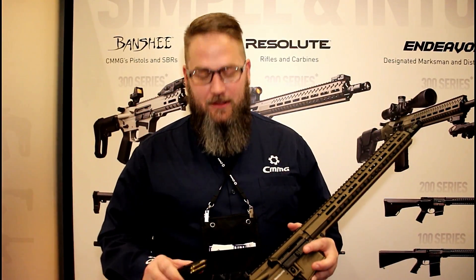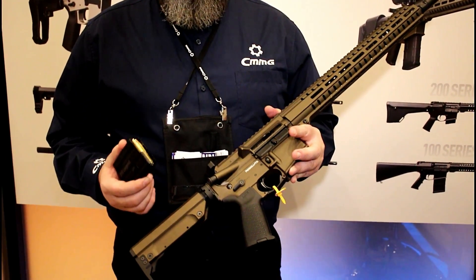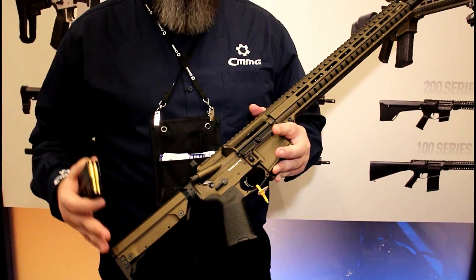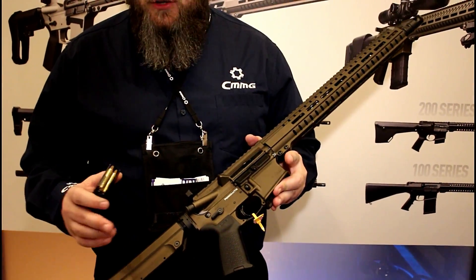Hey guys, Mike here. We've got the new .350 Legend — this is a fun new round that we just came out with. We actually just introduced this at SHOT Show on Wednesday. Winchester just introduced the round on Monday, and we were the first AR manufacturer to have one ready to go.